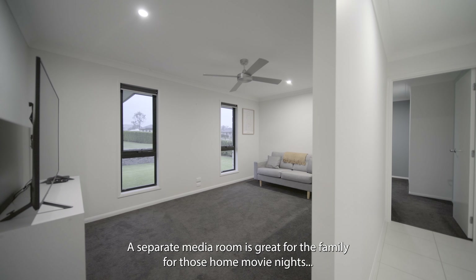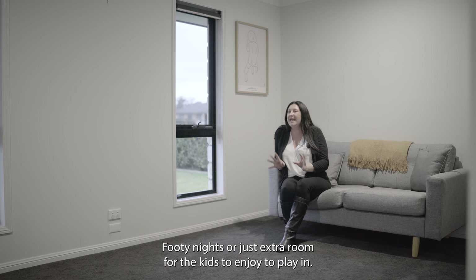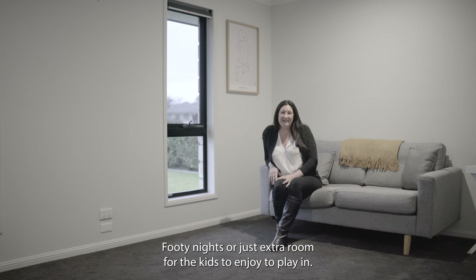A separate media room is great for the family for those home movie nights, cosy nights, or just extra room for the kids to enjoy and play in.